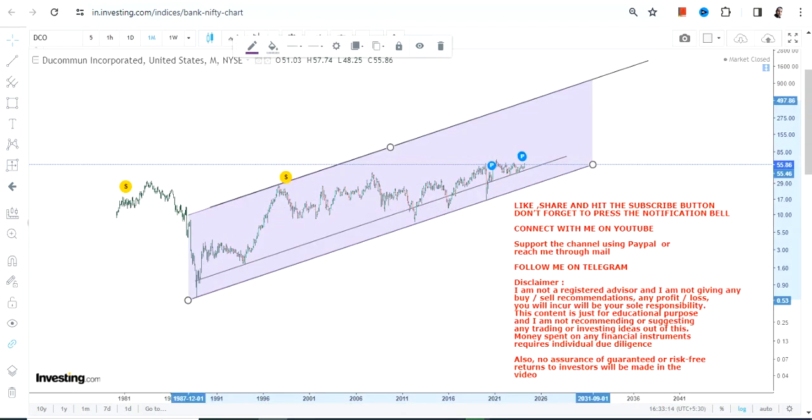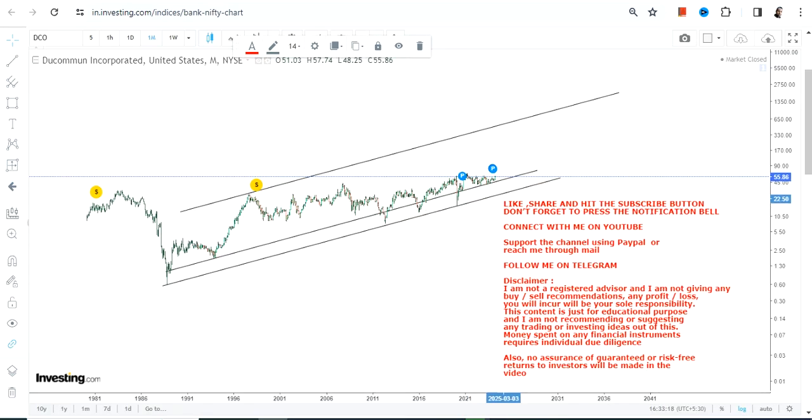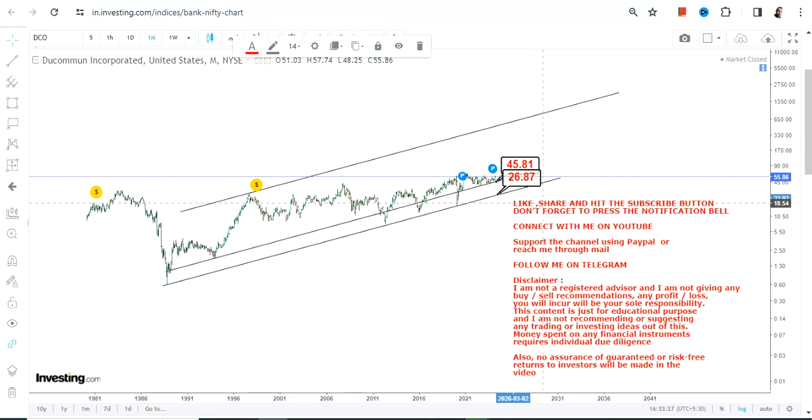This stock is extremely slow-moving in nature, so what I'm talking about may take 10 to 20 years — who knows — but the trend looks very stable and quite powerful. When looking at DCO stock, we have levels to watch: 45 is our support, and 26 is the stop-loss level. Please do not go below these two specific levels when looking at the lower end of the range.